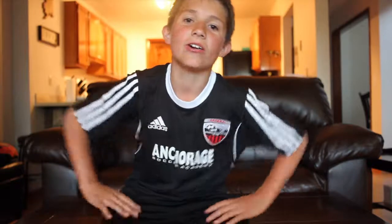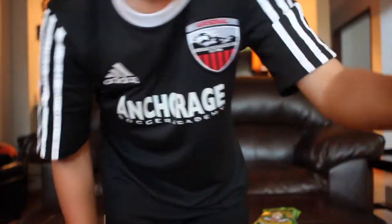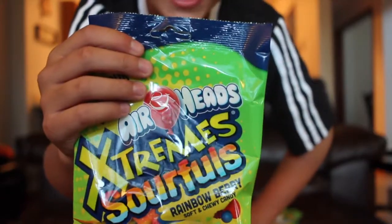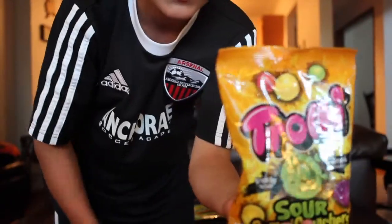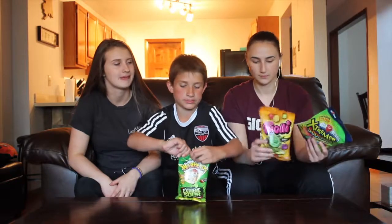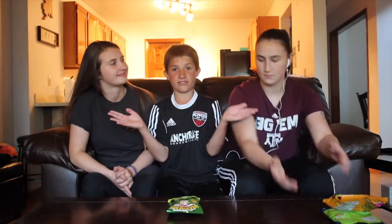So today we are doing the ultimate sour candy challenge. That is where you pick three sour things, and then you go test them out, and then you see which one's the sourest and the least sour. Warheads — the casual warheads like always. Next we got the airheads extreme sour. And then these that I've never had. Let's open the pack up. So how this is going to work is I'm going to eat one candy, she's going to eat one candy, and she is going to eat one candy.